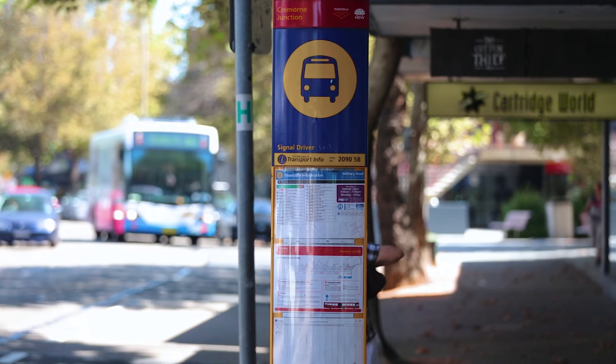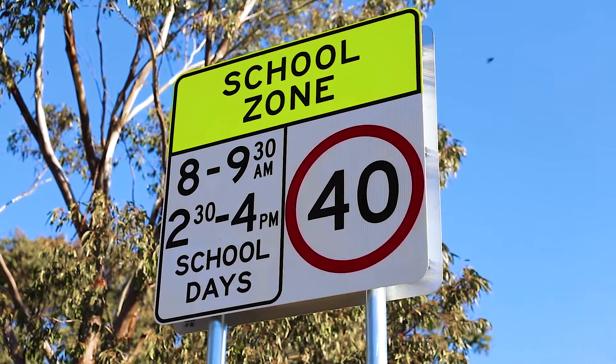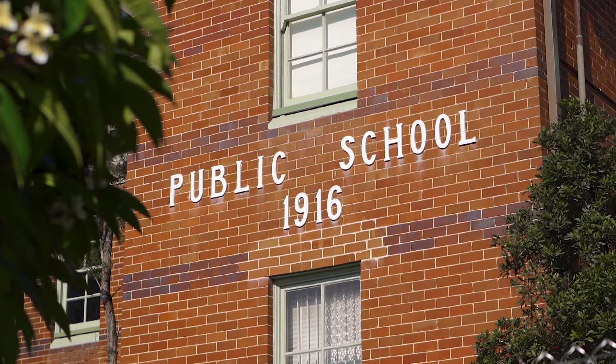You have rapid access to the CBD and are surrounded by well-regarded schools like Skeggs, Redlands and Middle Harbour Public School.